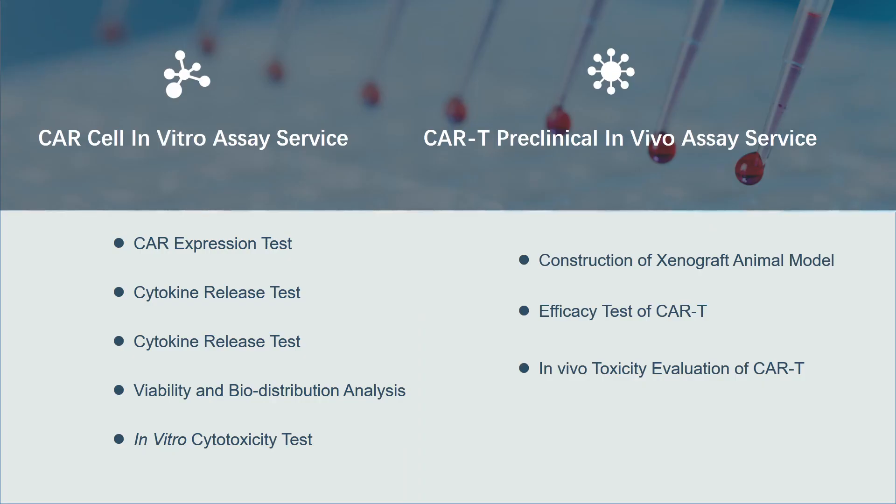Creative BioLabs is a veteran CRO company with years of experience in technical services and production of CAR T products, with many experienced scientists and a one-stop CAR T service technical platform. We professionally perform multiple evaluations on post-transfection CAR T cells to verify the solid success of CAR T construction and superior function, and design and operate a full range of validation assay services according to the client's T cell engineering objectives. Featured services include CAR T cell in vitro assay service and preclinical in vivo assay.